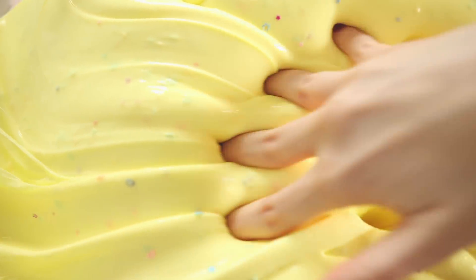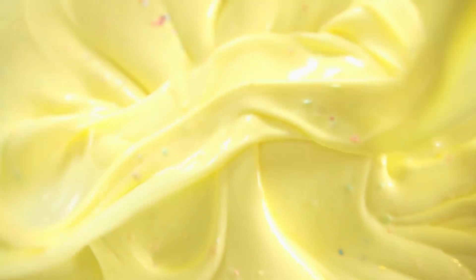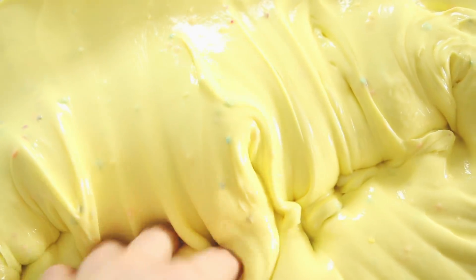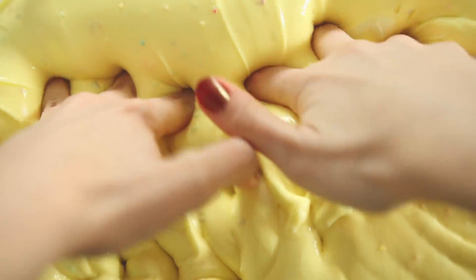If you are into thick slimes like I currently am, this is definitely one you are going to love. It's scented partially like a flower shop but also like vanilla wafers — it smells amazing. It also has some cute little flower confettis in it, and what's really great is when you leave the slime to sit for a while they sink to the bottom and make really great Instagram photos.